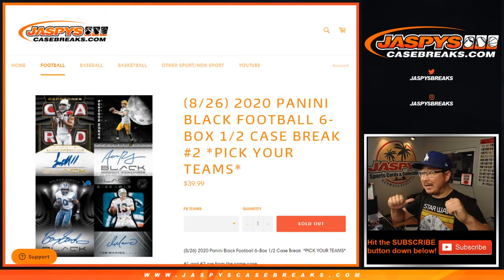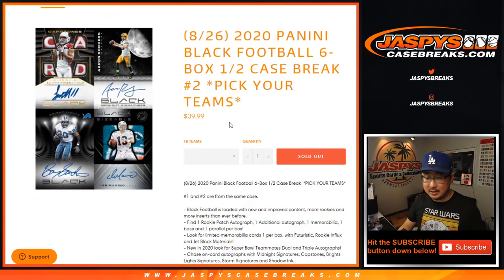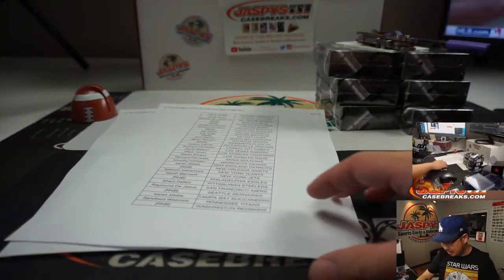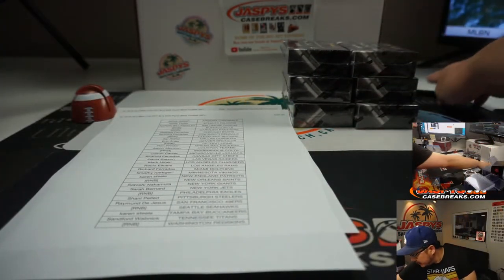Hi everyone, Joe for JaspiesCaseBreaks.com coming at you with 2020 Panini Black Football. Brand new release, just dropped today. Six box, half case, pick your team number two from JaspiesCaseBreaks.com. One and two are from the same case. Jason Jaspie did break one earlier today, and these were the six boxes that were remaining after that.